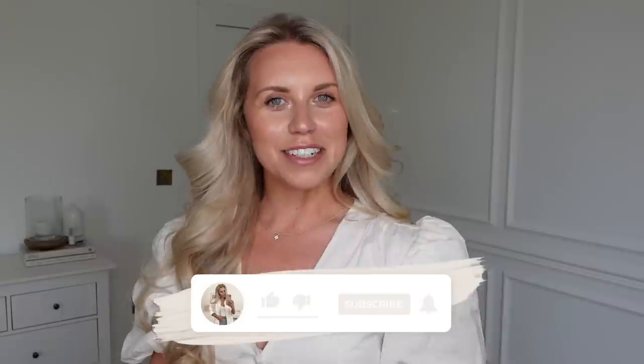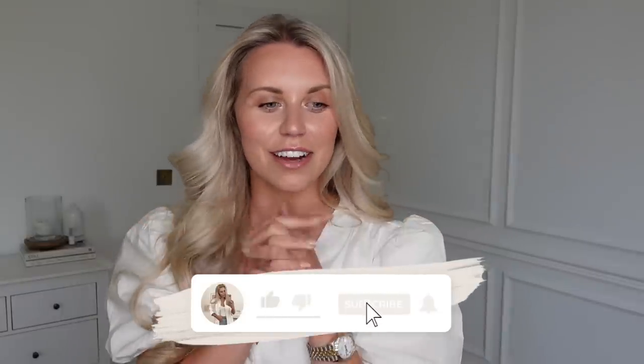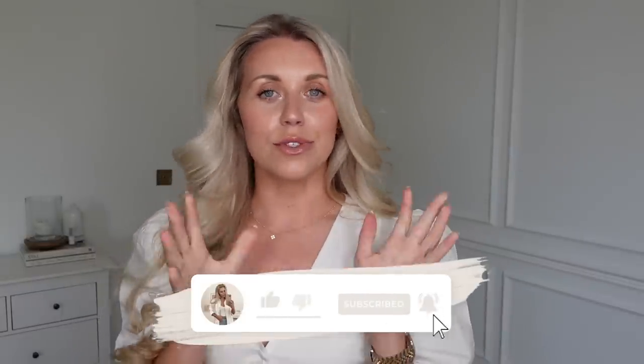Hi guys, welcome back to my channel. Welcome back to a brand new video. We've got a Zara haul today. I've got some new in bits and some homeware bits to show you as well. It is glorious sunshine outside today as I'm filming this, it's actually quite warm. So make sure you have your favorite iced drink at the ready or a cozy hot drink with some snacks, whatever you fancy. And let's get into today's video.